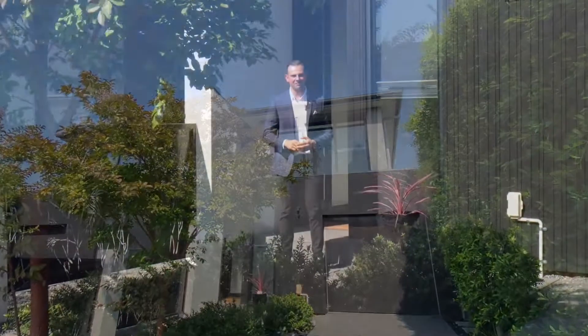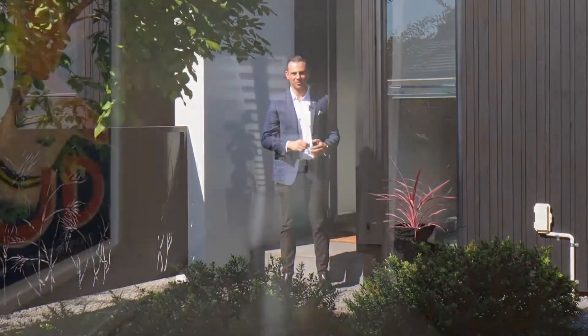Nestled right in the heart of this beautiful suburb of Bentley East, this is a home you will want to take a look inside.